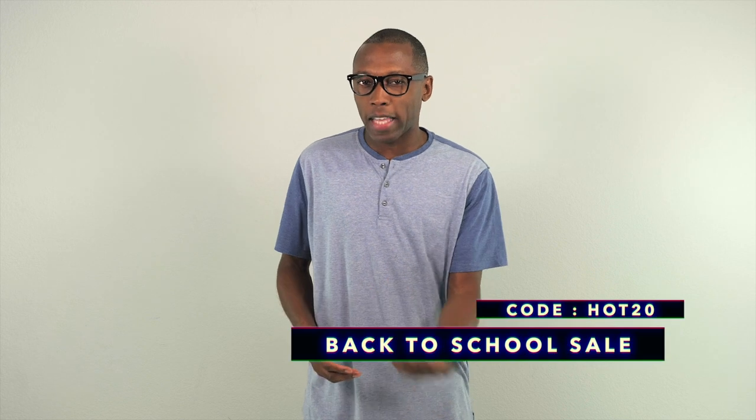Nike is having a really big sale right now, and so I went through the site and picked out 10 pairs for under $100 that could easily slide into your current sneaker rotation and save you a little bit of money in the process. All you have to do is use the code HOT20 when you check out. This is the type of video you should probably send to your parents so they know that you're really considerate about the money they're spending for school.